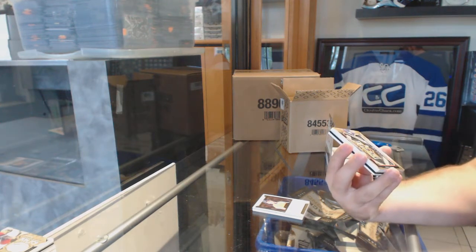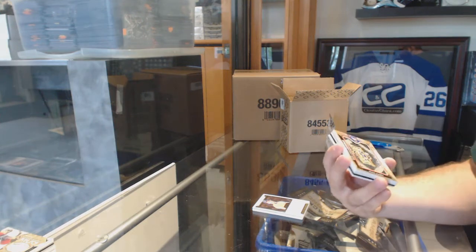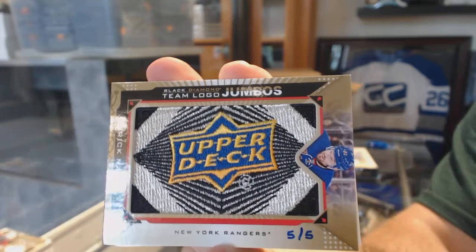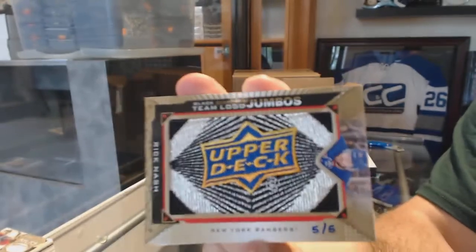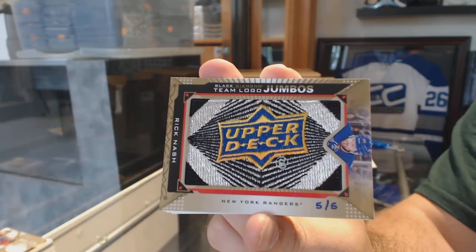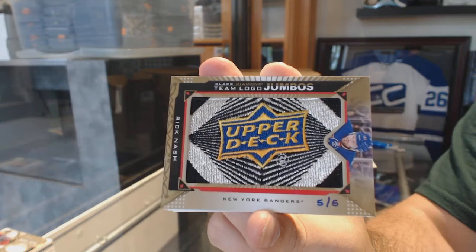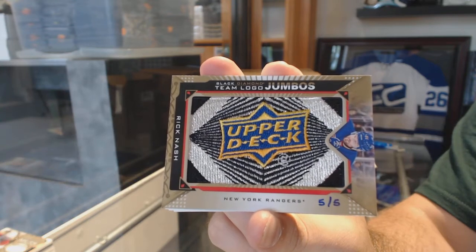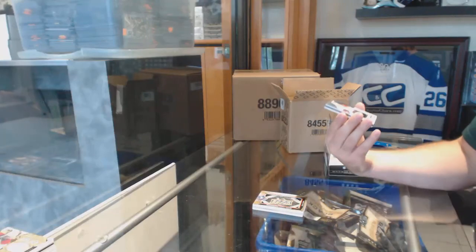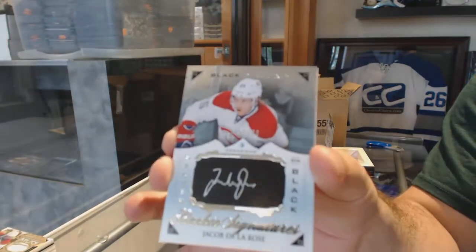Numbered 5 of 5 — Team Logo Jumbo Gold for the Rangers — Rick Nash. That's filthy. Rick Nash, 5 of 5. For the Montreal Canadiens, a numbered to 199 rookie signature, Silver and Black — Jacob De La Rose.